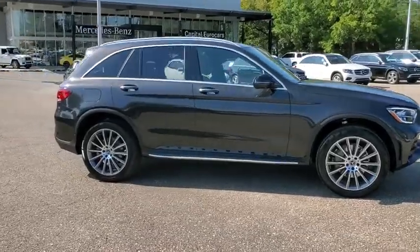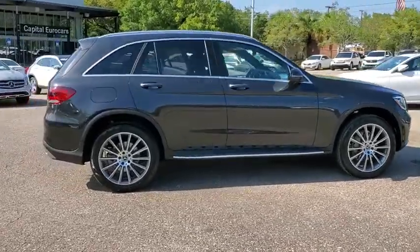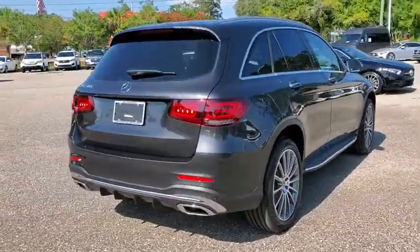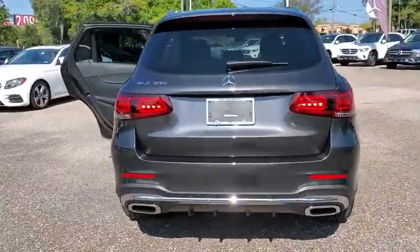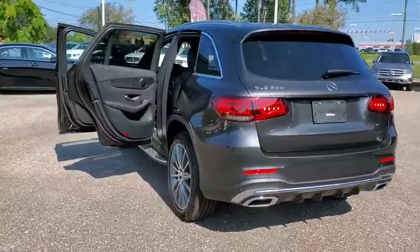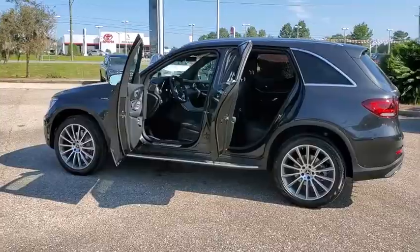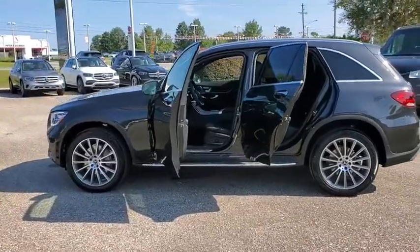Looking for the right vehicle? Check out the 2021 Mercedes-Benz GLC. The Mercedes-Benz GLC sets the bar for the luxury SUV — a mid-size SUV that's all lean muscle and has a roomy new cabin full of style and substance. Here are some of this vehicle's great options.